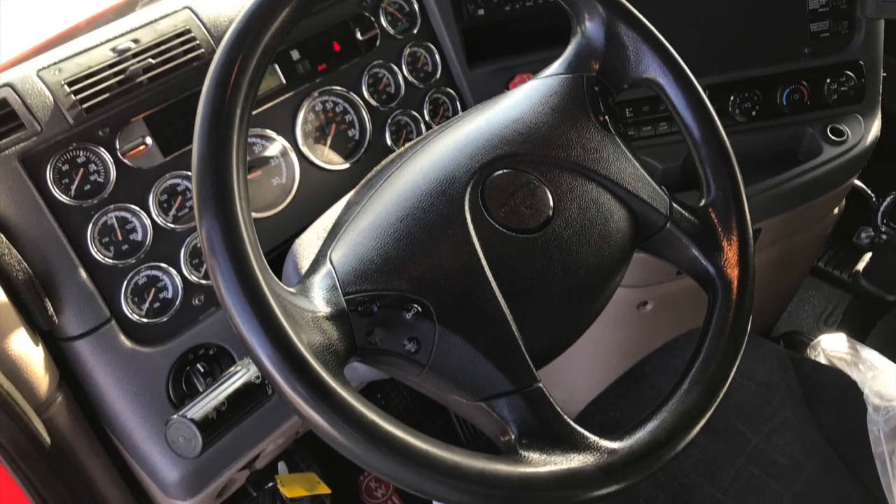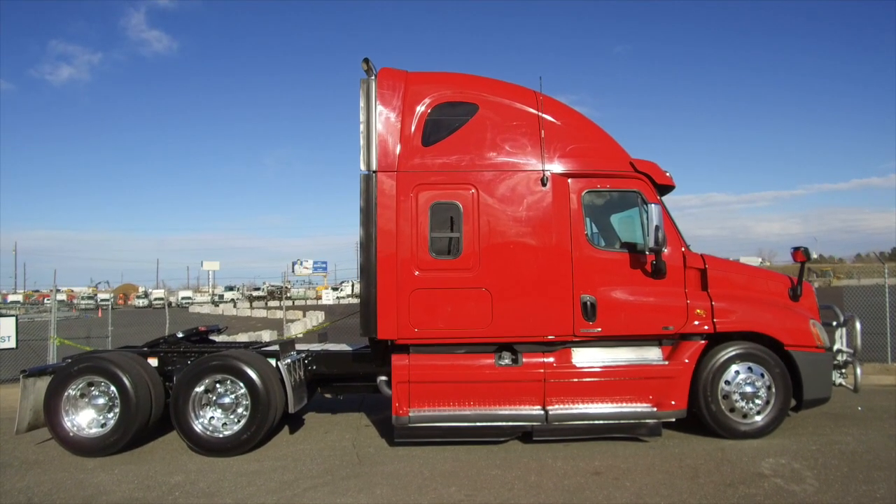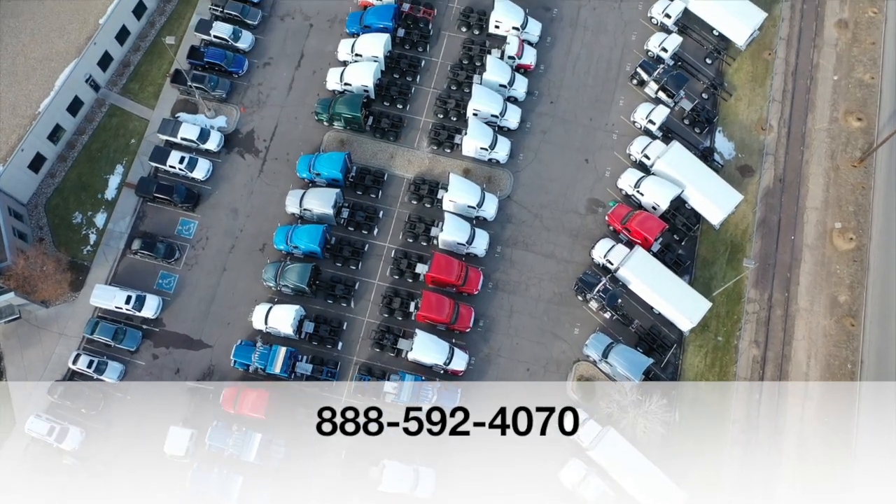If you want this truck, a 2012 Freightliner Cascadia, call MHC Denver at 888-592-4070.